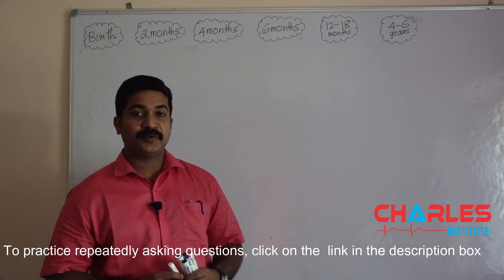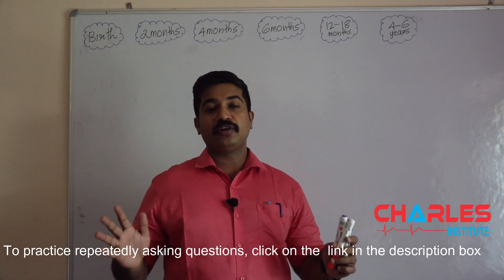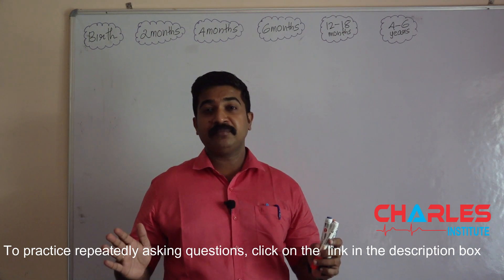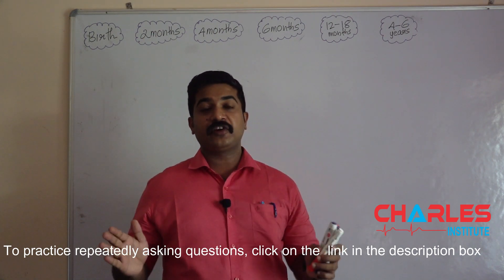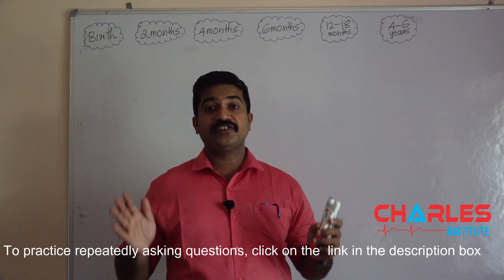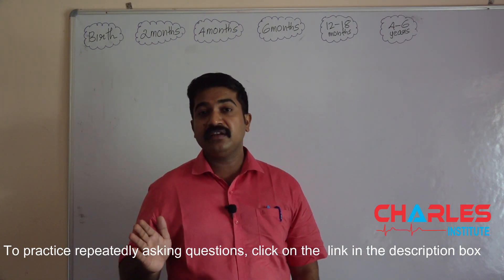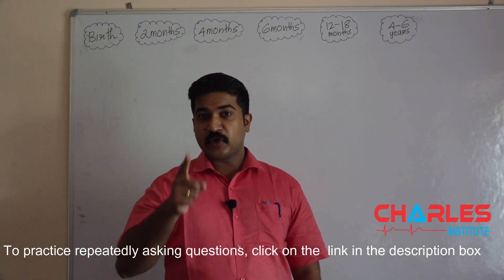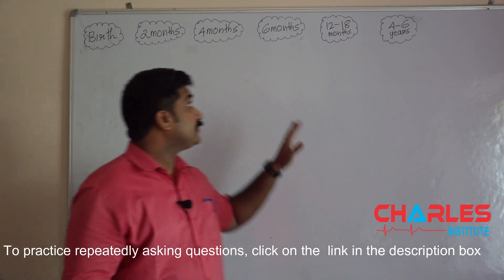Hi, my name is Sarun from Charles Institute. In this video, I'm going to talk about a very important topic for DHA and prometric exams. Not only for these exams, this topic is really important for all central government and state government exams. It's the pediatric vaccination schedule from 0 to 6 years. At least one question you can expect from this topic for all these exams. So let's dive into the session now.